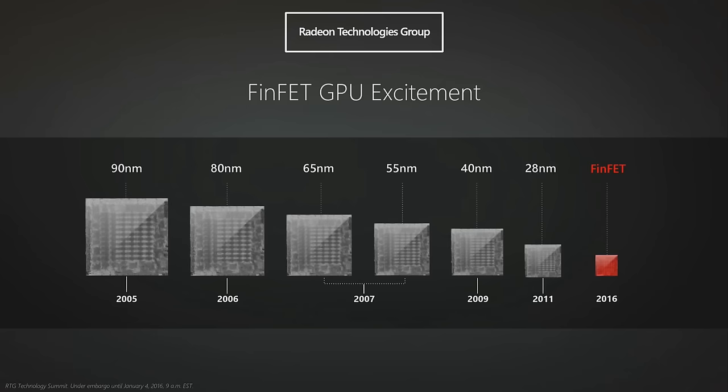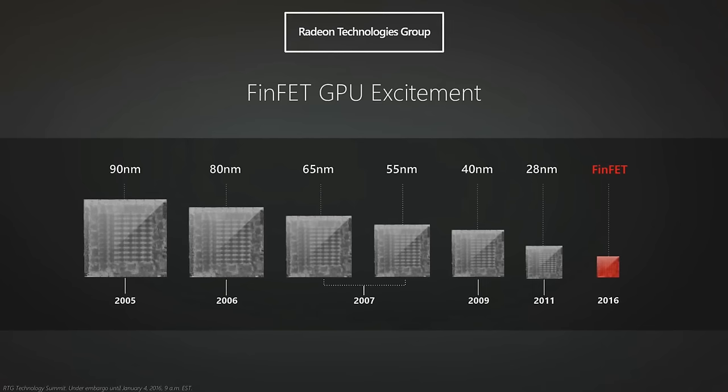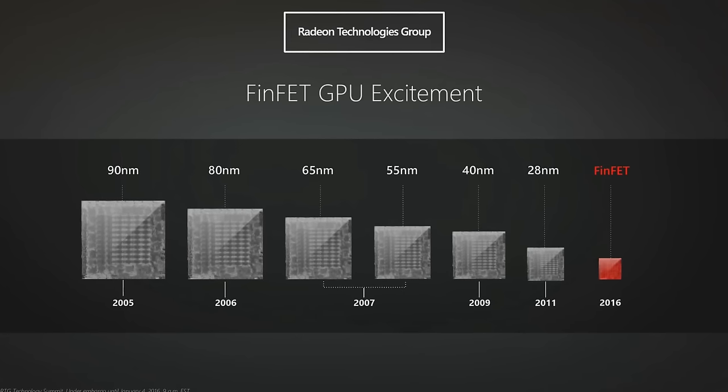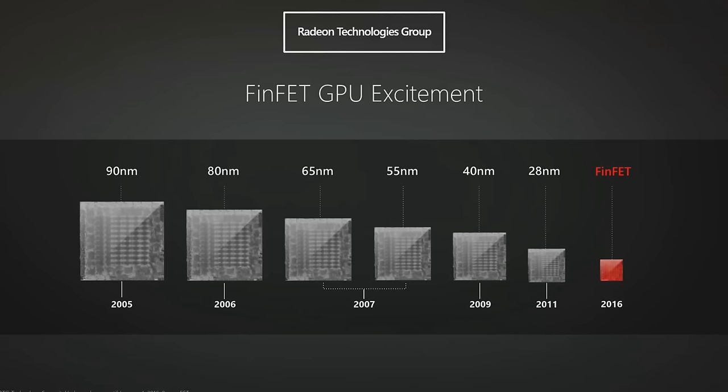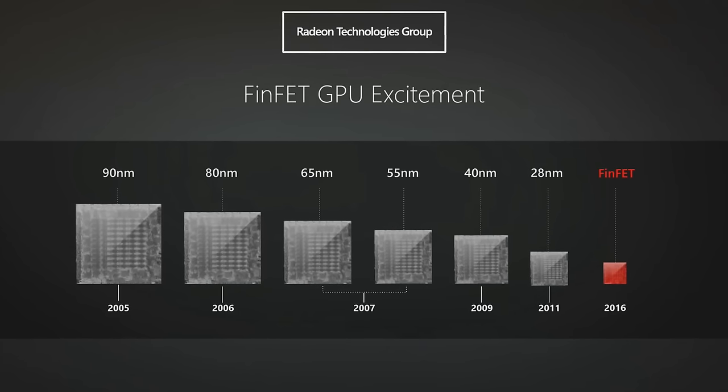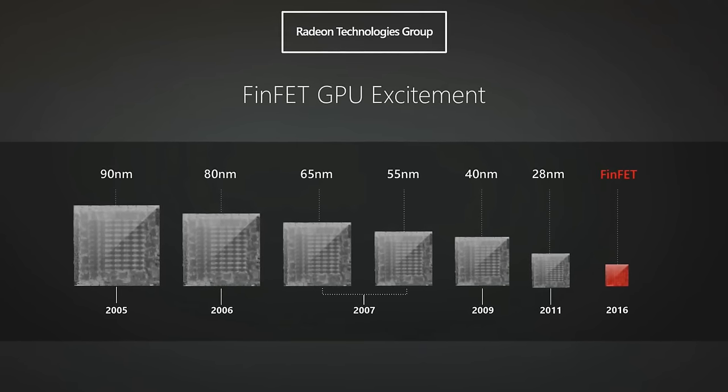Alright guys, how you doing? In my recent AMD Polaris reveal video, I talked a little bit about finfets and process nodes, how chips are getting smaller over time, and how that is slowing down over time. I sort of realised that this is something that I could end up talking about a lot, and it is actually quite an interesting topic, but it certainly isn't the most easily accessible.